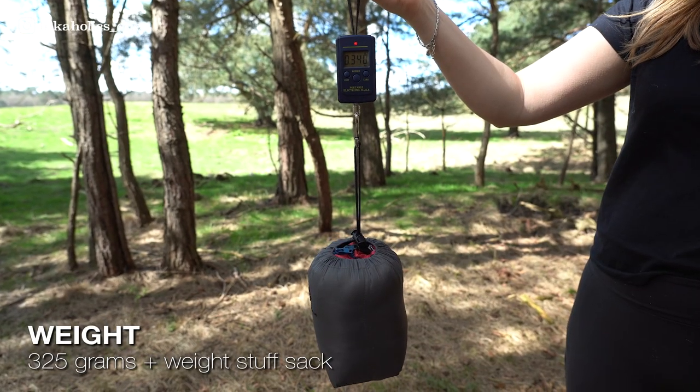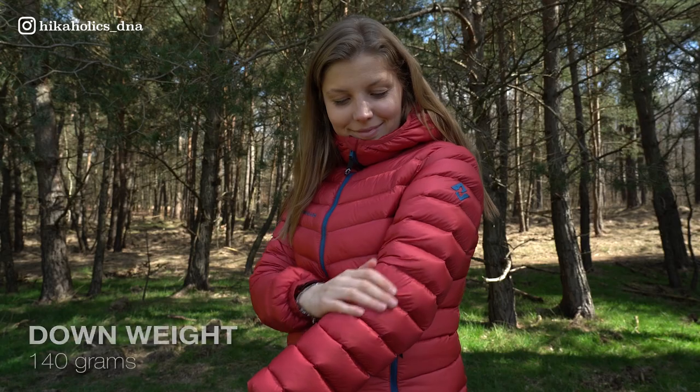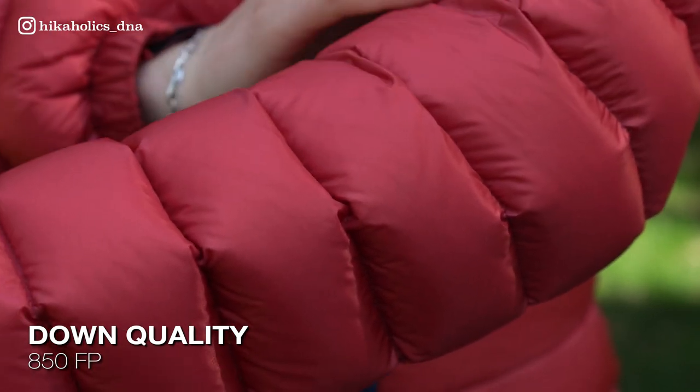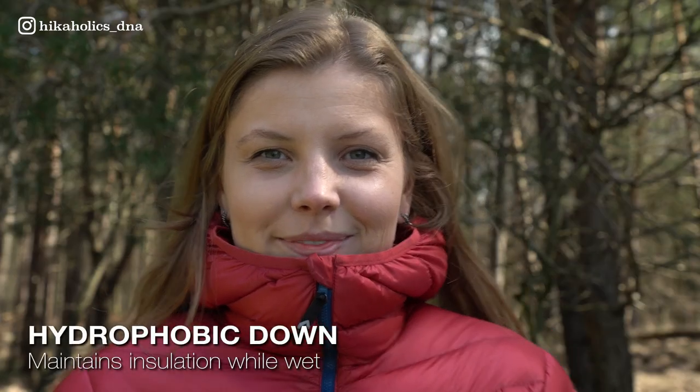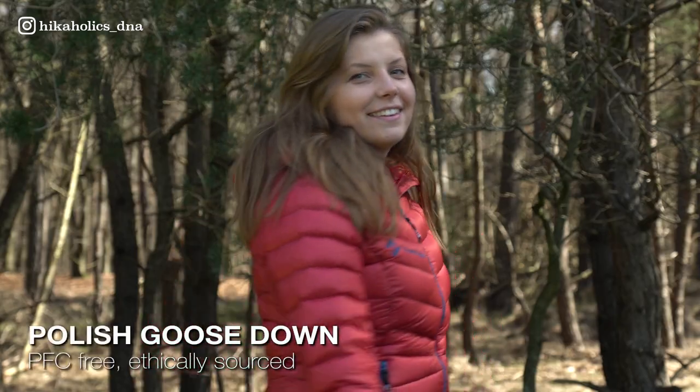This jacket only weighs an astonishing 325 grams. It is filled with 140 grams of 850 fill power bonus goose down that is hydrophobic. This means that it will retain its warmth and insulating properties even when it gets wet.